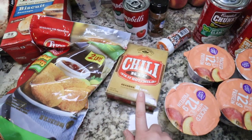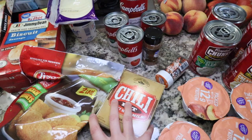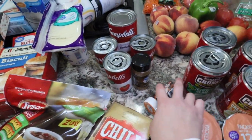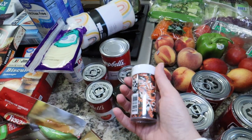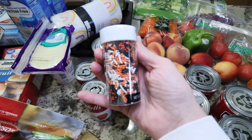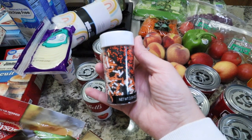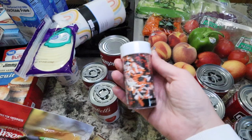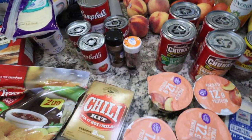I grabbed a chili kit so I can make chili and cornbread sometime this week. It sounds so good now that it's rainy outside — just perfect weather for chili. These sprinkles I grabbed for cookies. I have more sprinkles already, but I thought these would be a fun addition and sprinkles are good for quite a while, so those will definitely be used.